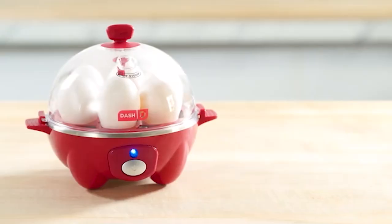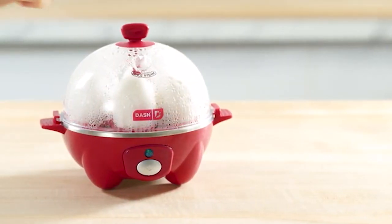Hey guys, welcome back to Spotting Finds. Today we will talk about 5 must-have kitchen products on Amazon.